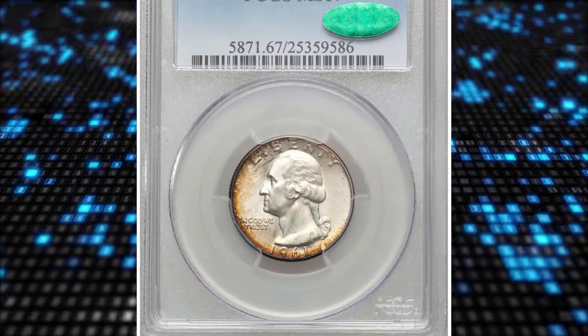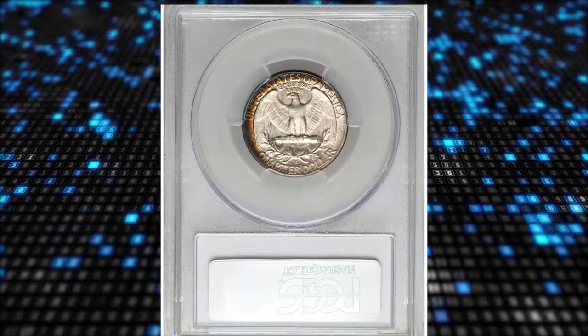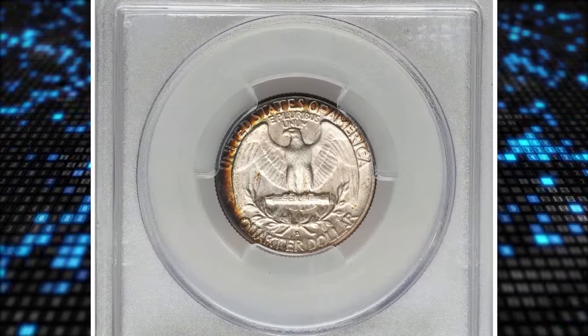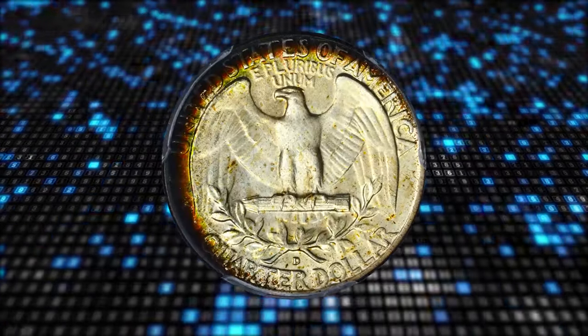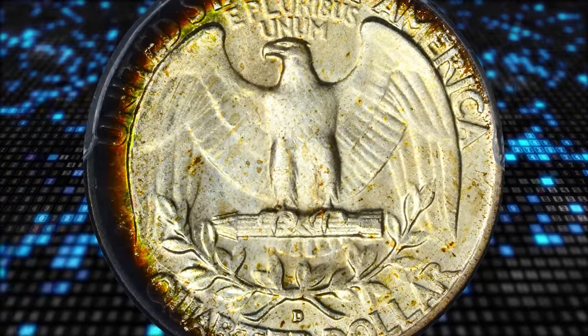Number 4: 1961 D Washington Quarter, graded in Mint State 67 by PCGS. According to Heritage Auctions, the 1961 D quarter dollar mintage approached 84 million pieces, making it easily available through gem condition. The certified population dropped significantly in premium gem, and again in MS67.